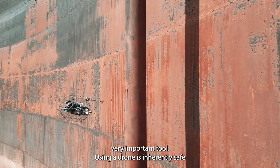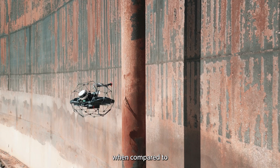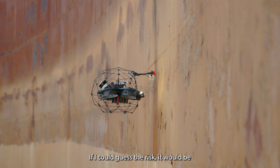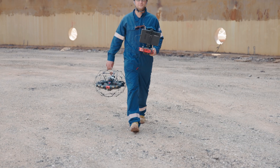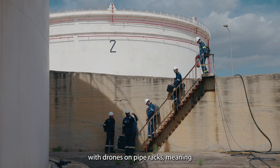Using a drone is inherently safe when compared to working at height or entering a confined space. If I could quantify the risk, it would be an order or two orders of magnitude less.